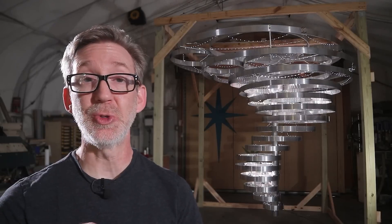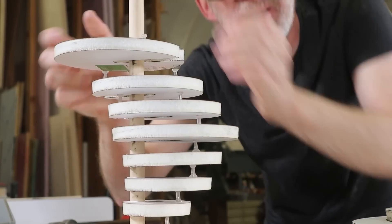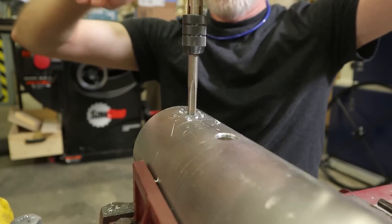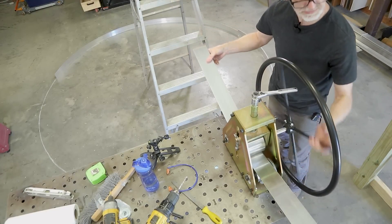And because dramatic weather events are a real problem for the area, the client asked that the chandelier be rigid. So, with a mix of CAD modeling, scale foam core prototyping, around $1,500 worth of aluminum, and some fancy new metalworking tools, Wesley gets to work on this design.